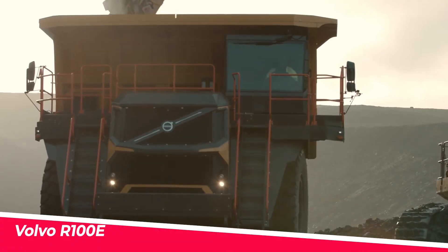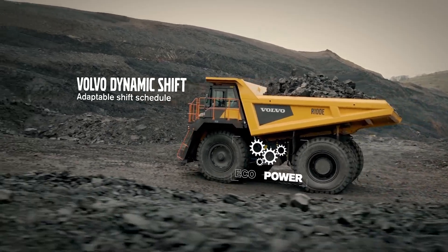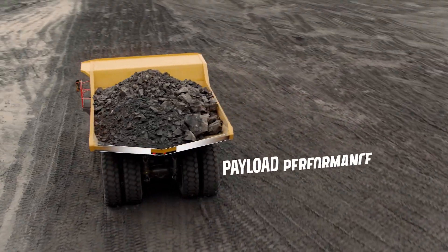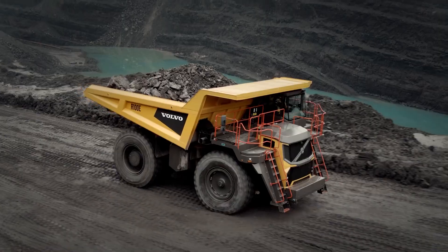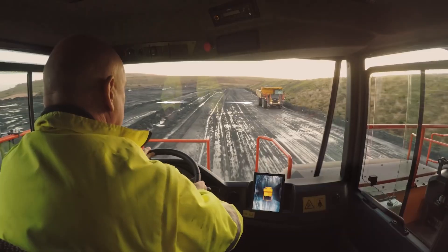Volvo R 100e. From the Swedish construction powerhouse comes this rigid hauler built for the toughest quarry and mining operations. With a 95-tonne payload capacity, it easily transports massive amounts of overburden or ore.